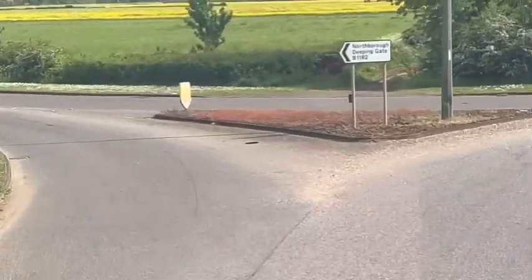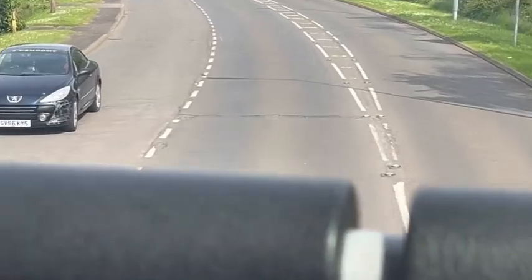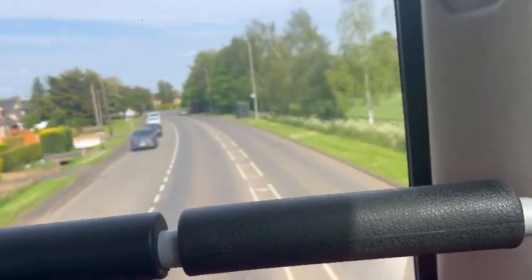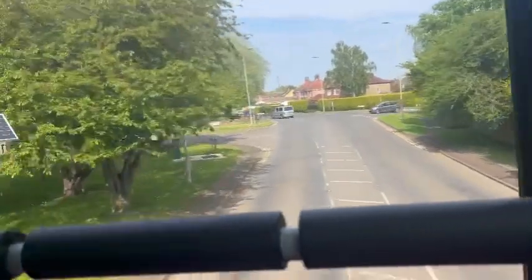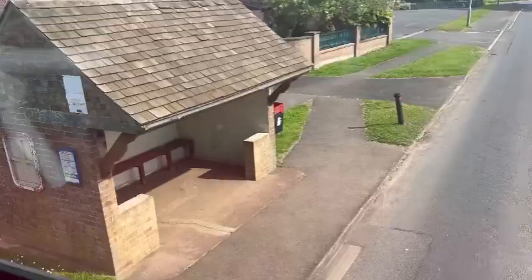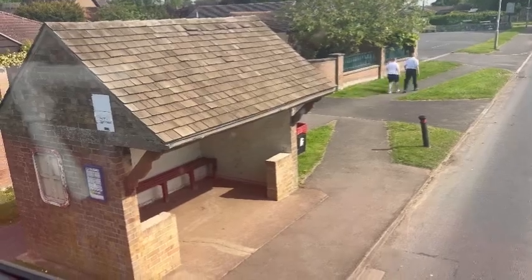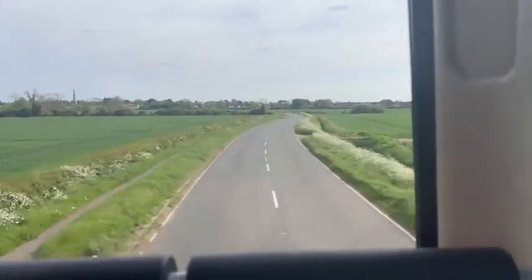On the way back we went through Northborough and Deepings Gate — I've actually taught in a school in Northborough as well. Northborough is about 30 minutes from Peterborough. We passed a lovely post box that you just wouldn't see in Peterborough itself. By that point we were about 15 minutes away from Peterborough — very close.